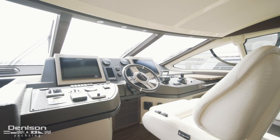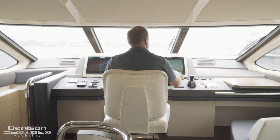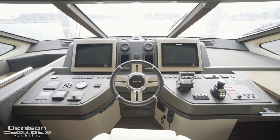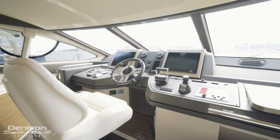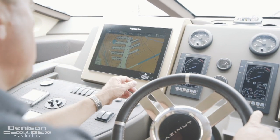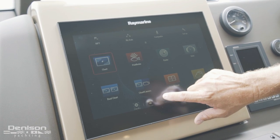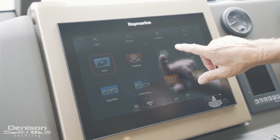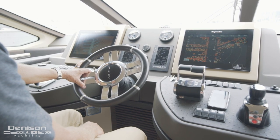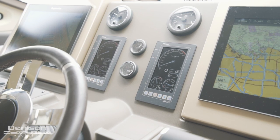Our next stop is the main helm at centerline. The lower helm offers great visibility just like the upper helm and features a full array of Raymarine electronics. The heart of the lower helm are these twin multi-function displays, which serve as chart plotter, radar, and aft camera to make docking a breeze. In between the Raymarine displays are Binnacle engine monitors.